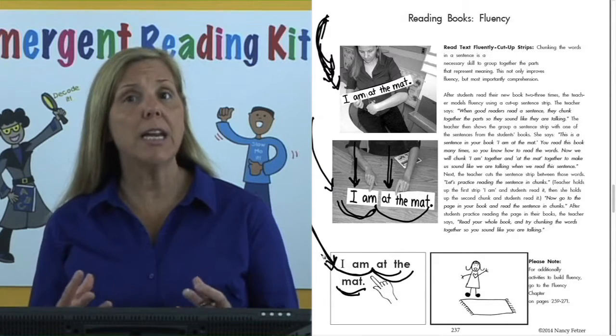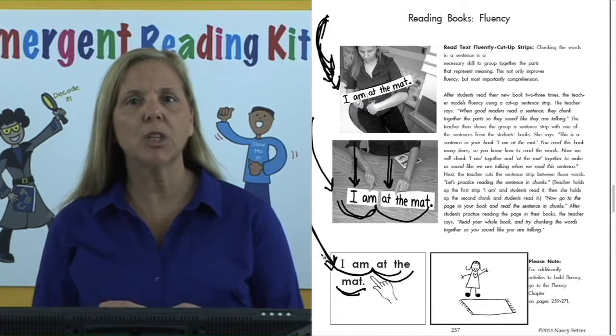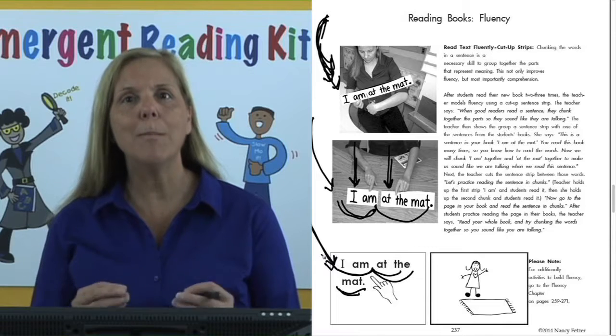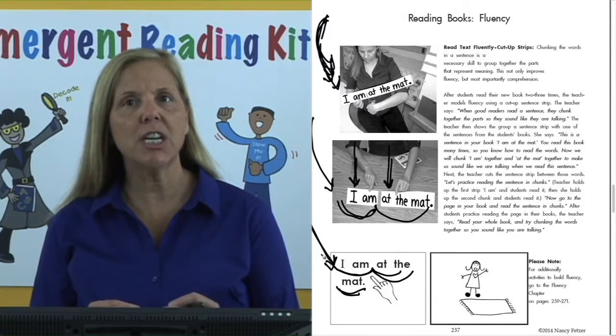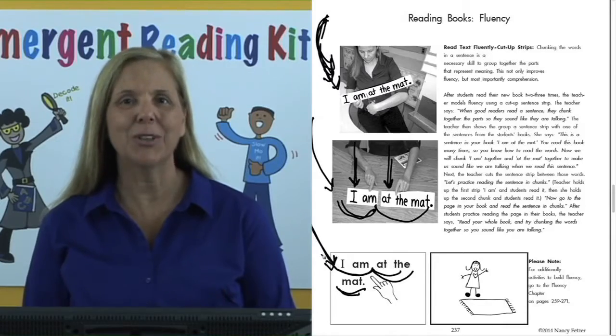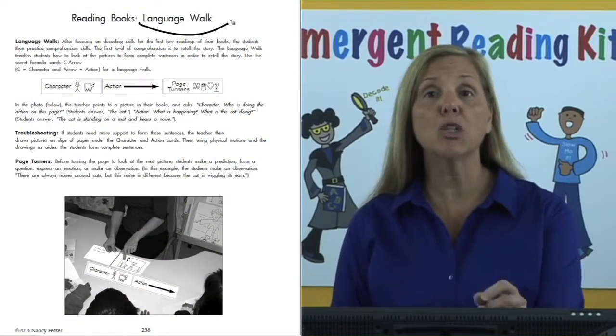For students who need additional help building fluency, please go to the fluency chapter on pages 259 to 271 for many activities to teach children how to read like they're talking with fluency.